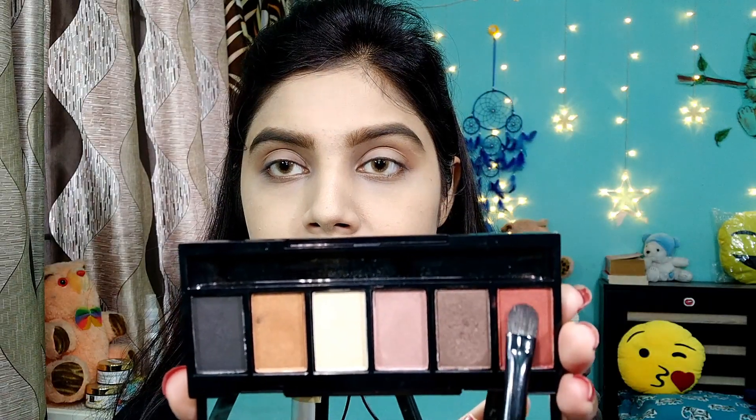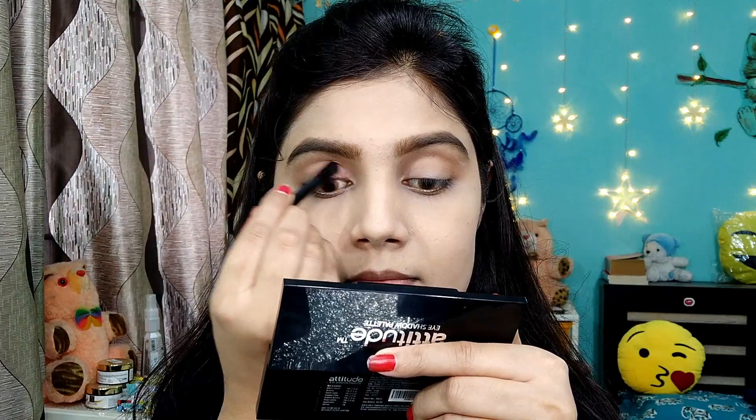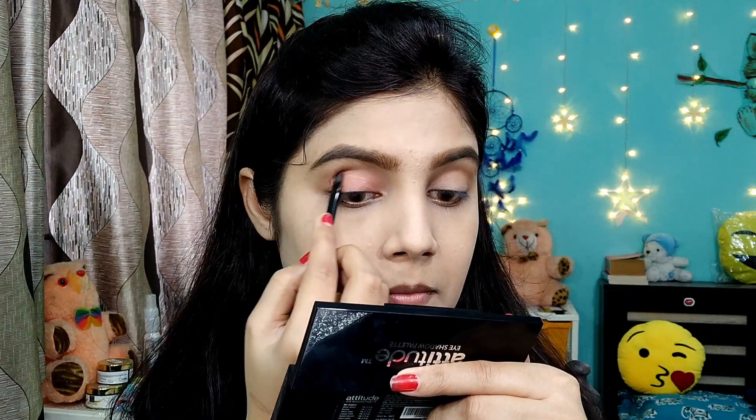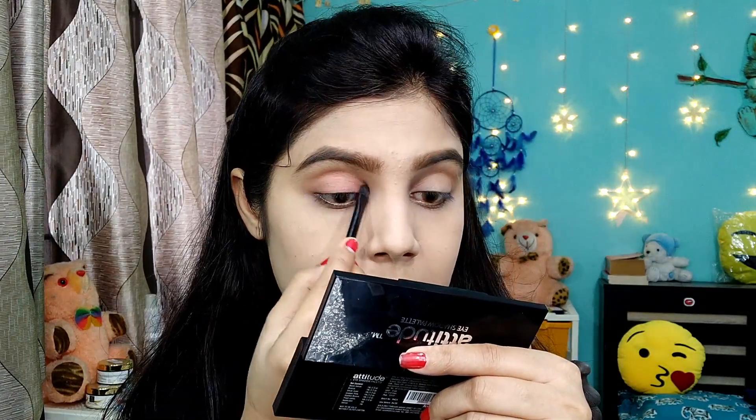I am using Attitude's eyeshadow palette with a red shade. This red shade also has a slight shimmer, so I am applying it on my entire eyelid using the same palette.